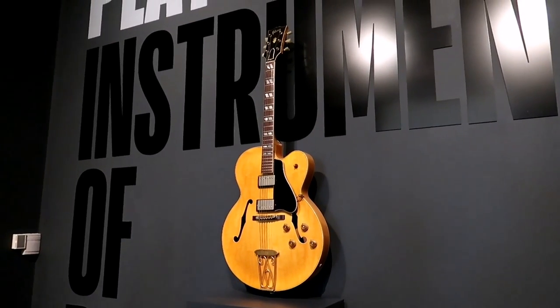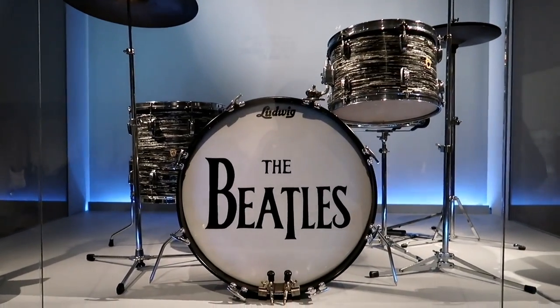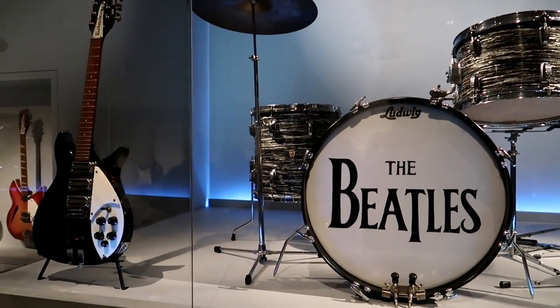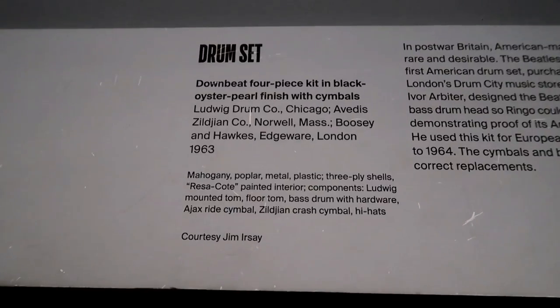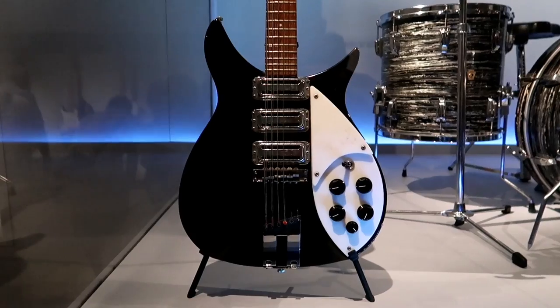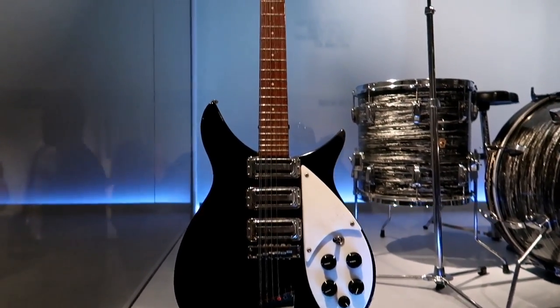This is the Chuck Berry style guitar. They're showing various instruments of various bands and what made them famous, so you can see some of the Beatle style instruments here. You can see it's donated courtesy of Jim Irsay, the owner of the Colts. So that is John Lennon's actual Rickenbacker. Wow, that's crazy.